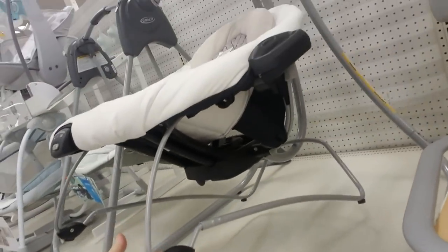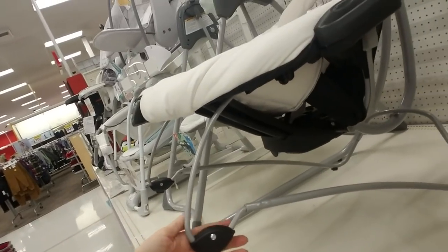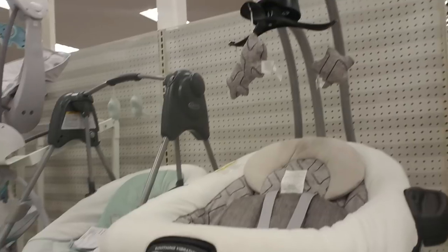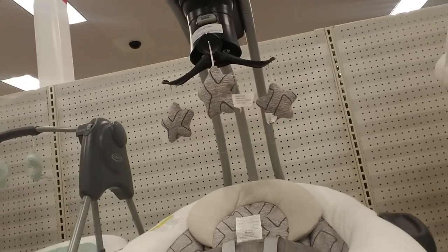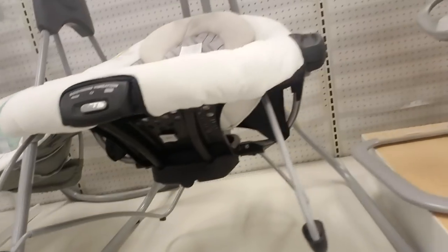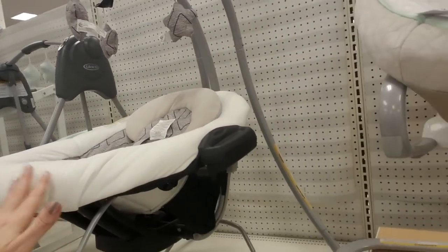It looks like this one is detachable — you could take it off and set it on the floor, and maybe it rocks that way too. It also has vibration and a little mobile up top. Mine was really similar to this — I don't remember if it was Graco or Fisher-Price, but it was a lifesaver.